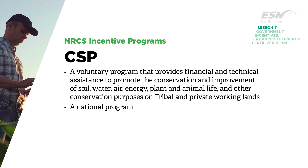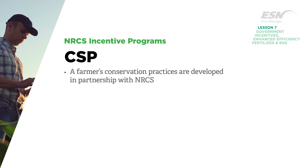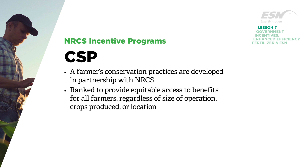CSP is a national program, and the more conservation practices a farmer puts together, the better the chance for funding. A farmer's conservation practices are developed in partnership with NRCS staff, and are ranked to provide equitable access to benefits for all farmers regardless of size of operation, crops produced, or location.